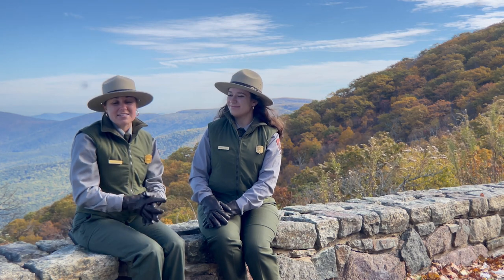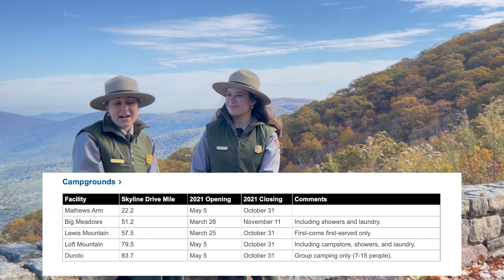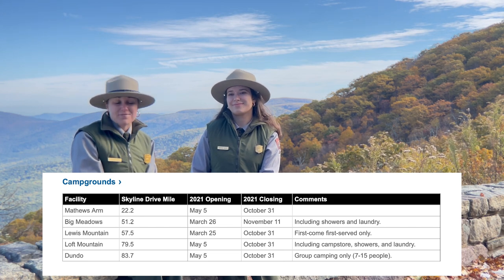Something else about the campgrounds — we have some closing dates coming up. All of the campgrounds will be closing October 31st, with the exception of Big Meadows Campground, which will stay open until November 11th.